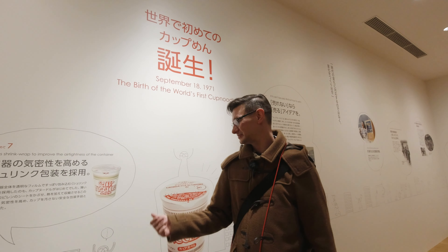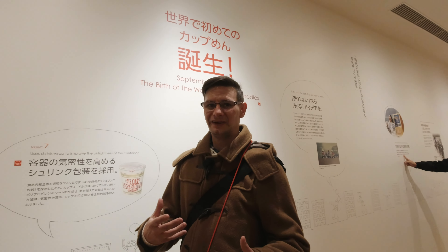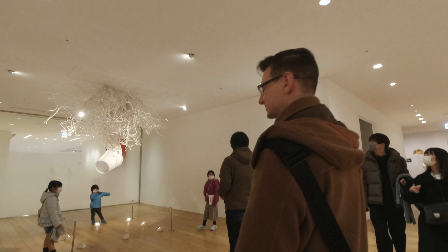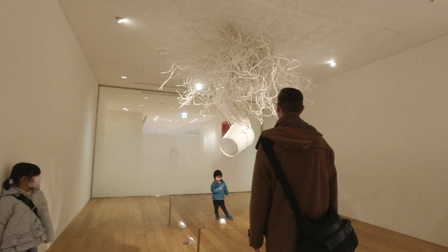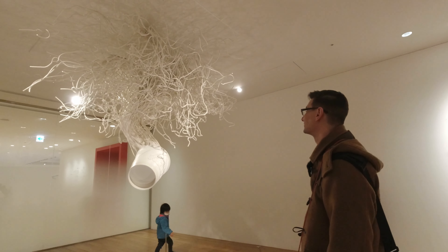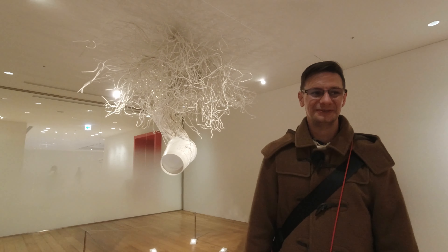This is a museum after all, so they do have different exhibitions where you can learn the history of cup noodles. It's all written in Japanese and in English, but they've also got different art installations — like this kind of strange cup noodle piece. There's plenty of stuff to do here, and it's good for kids too.